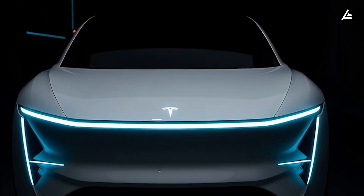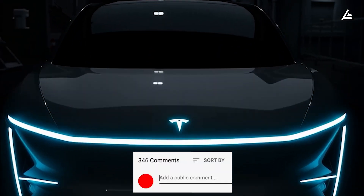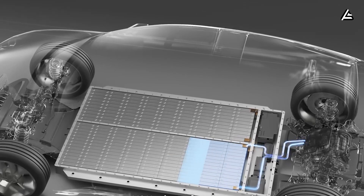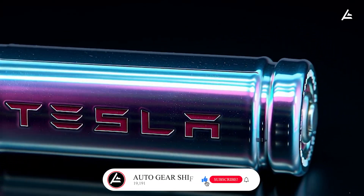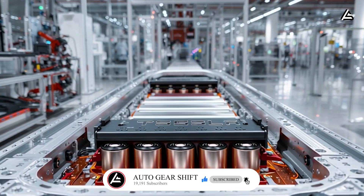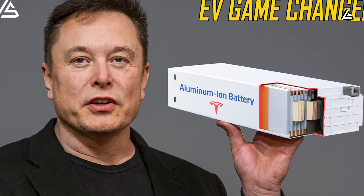That's all for today. Do you think Tesla can outscale China, or is the gap already too wide? Share your thoughts below — your perspective helps shape our upcoming deep dives. If you enjoyed this breakdown, don't forget to like the video, subscribe, and hit the notification bell so you never miss the next update here on Auto Gear Shift. The next episode is already in the works, and you won't want to miss it.